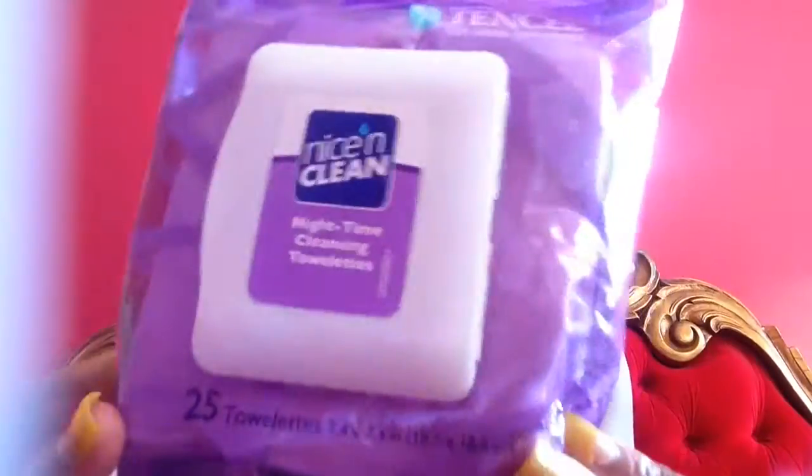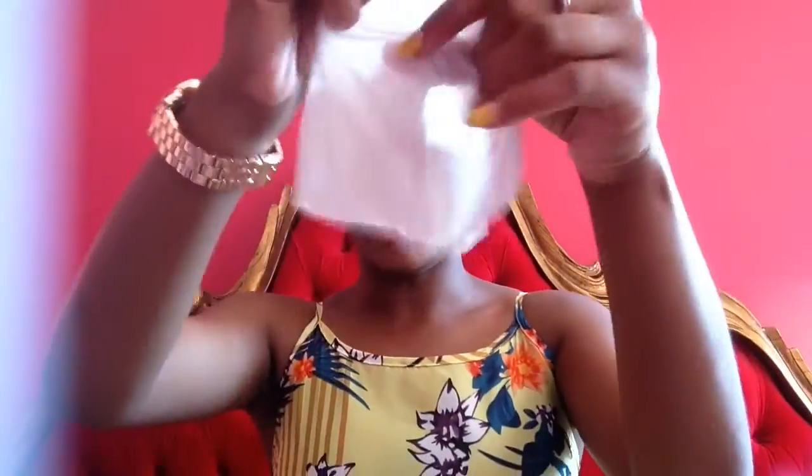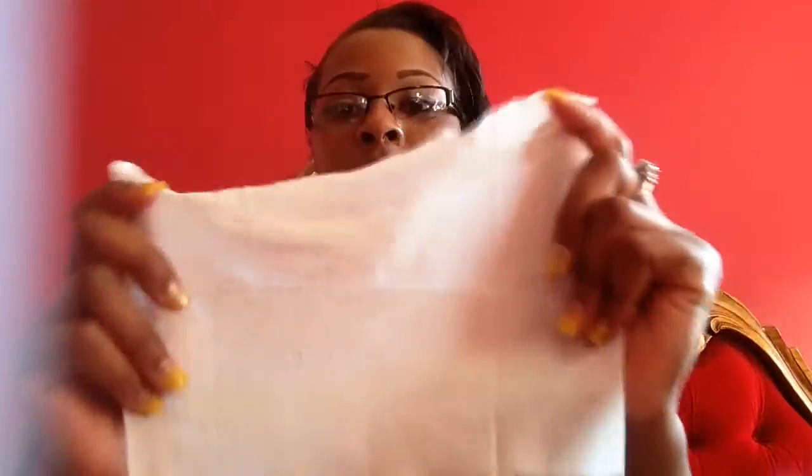These are really good for makeup removal as well — they do an amazing job. Make sure you go and get these. There are 25 in the pack and they're really thick. Let me show you guys how thick they are — it covers the whole screen. It's really good for your face. It covers the whole entire face; it's not one of those little skinny towelettes.